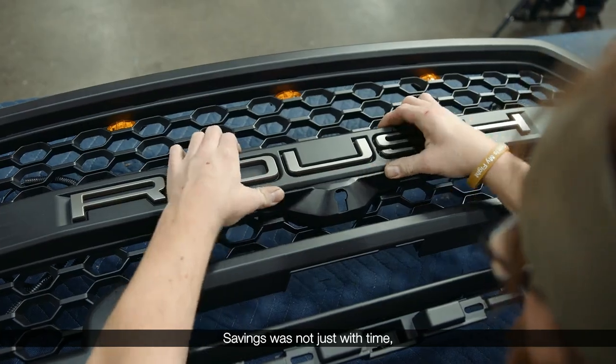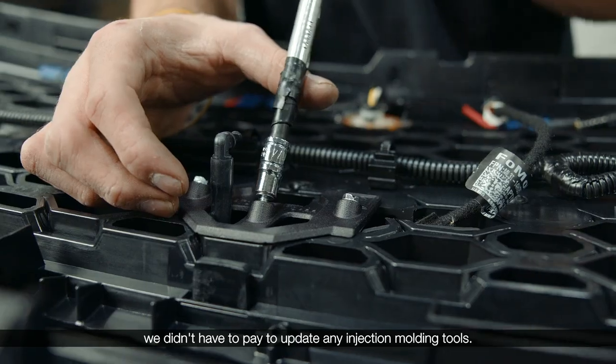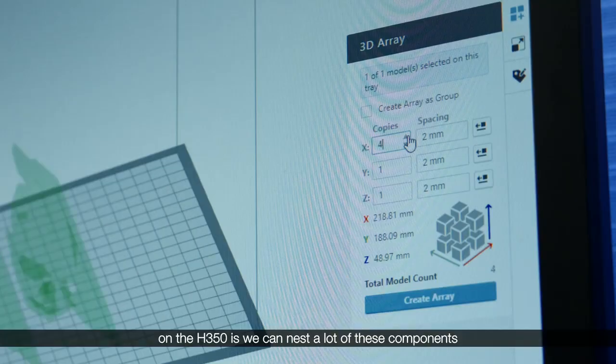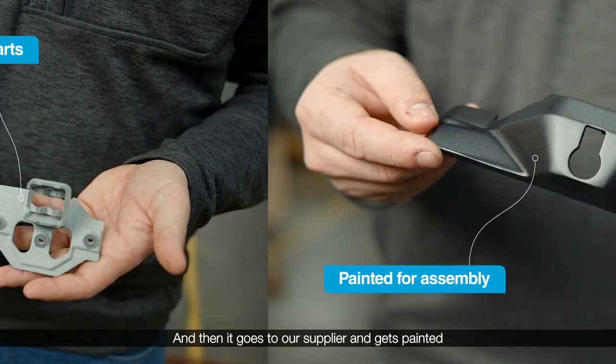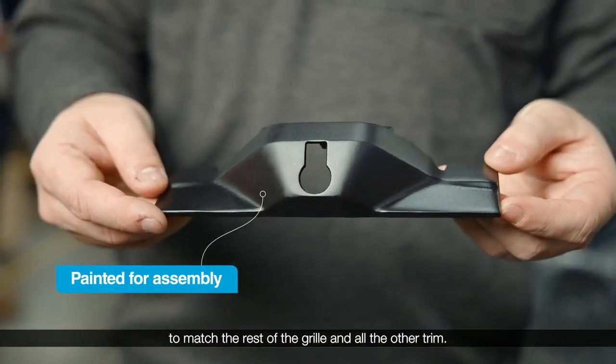Savings were not just with time — it was with money, because obviously we didn't have to pay to update any injection molding tools. The beauty with the SAF technology on the H-350 is we can nest a lot of these components in the same build. This one is directly off the machine, so this is our raw component, and then it goes to our supplier and gets painted to match the rest of the grill and all the other trim.